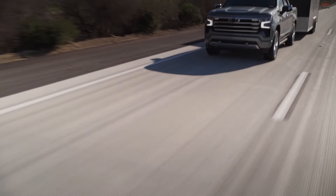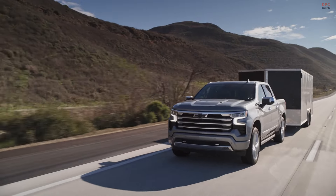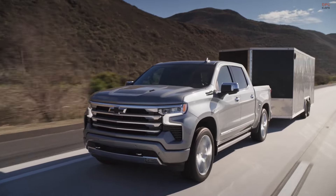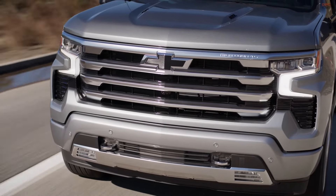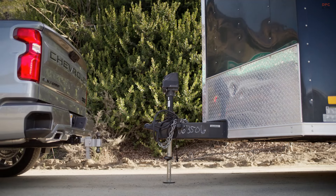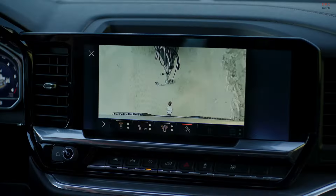The 2024 Silverado 1500 is available in various trim levels, ranging from basic to luxurious and off-road focused. It offers different body and bed configurations, including extended cab, crew cab, and regular cab options with varying bed sizes.